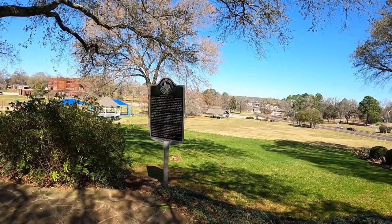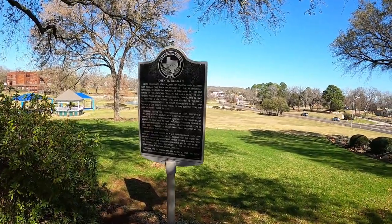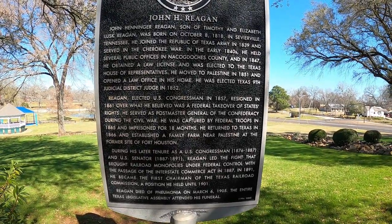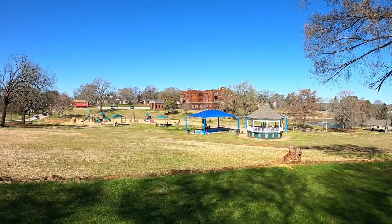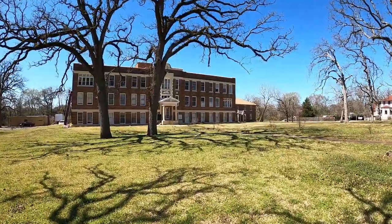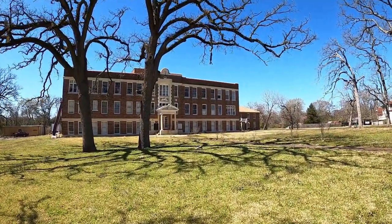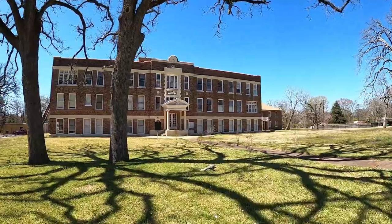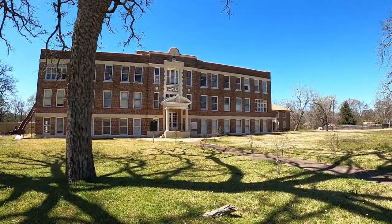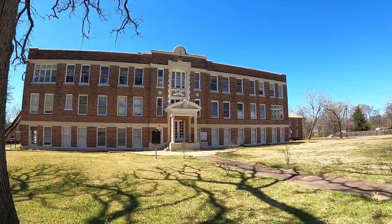Former congressman and senator John Reagan believed in states' rights and fought the railroad monopoly in the late 1800s. This historic building once housed the International and Great Northern Railroad Hospital, constructed in 1884, and served the employees of the railroad. I'm glad they still have a purpose for this building today.